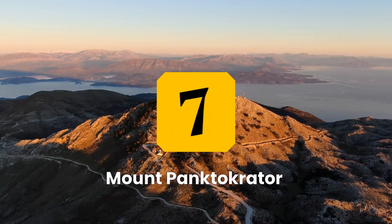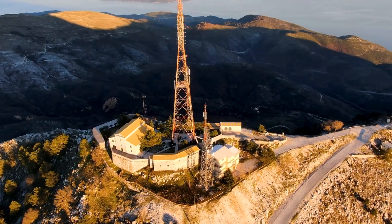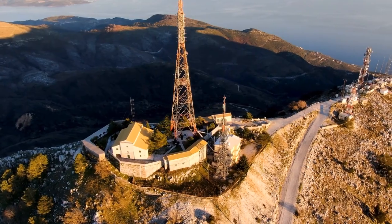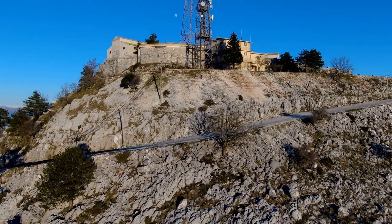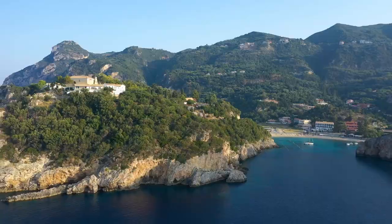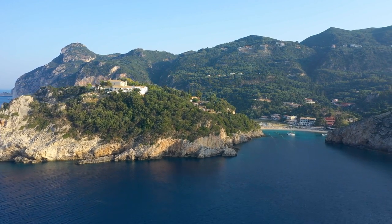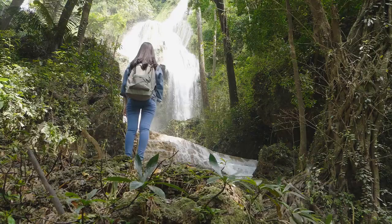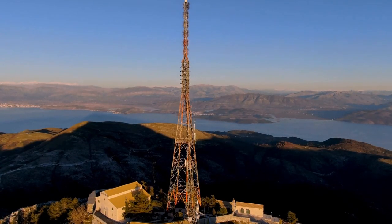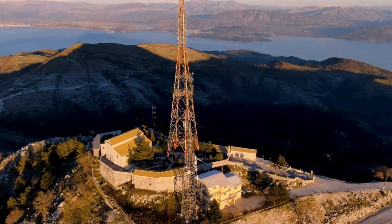Number 7: Hiking Mount Pontocrator in Corfu. Mount Pontocrator is the highest peak on the island of Corfu, offering excellent hiking opportunities with dense forests, diverse plants, and animals. Popular trails include the Summit Trail, which takes around 4 hours and offers panoramic views of the island and the sea, and the Monastery of the Virgin Mary Trail, which takes around 2 hours and visits a beautiful monastery known for its frescoes and mosaics. There are also shorter trails leading to beautiful waterfalls such as the Contogialos Waterfall. A hike in the lush forests of Mount Pontocrator is a must-do for anyone looking to experience the natural beauty of Corfu.